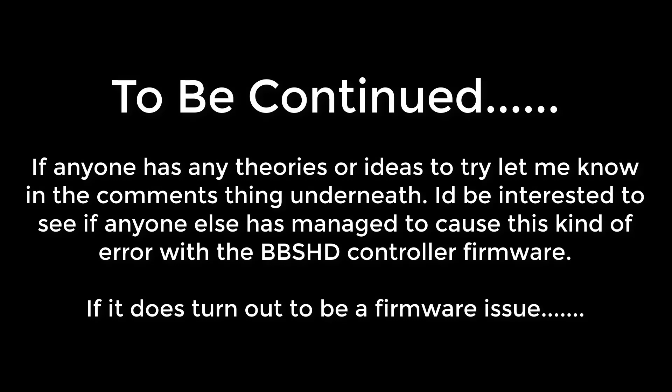So I guess this is kind of 'to be continued' and I'll post again when I figure out what's going on. If anyone has any ideas what's happened, I'd love to hear them, because this has stumped people who are way more clever and experienced than me in electric bikes. Anyway, cheers.